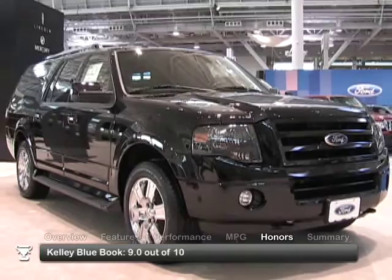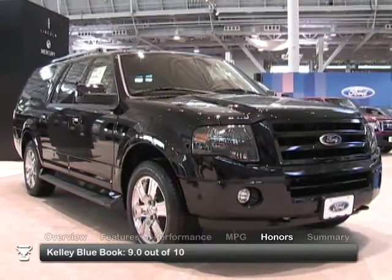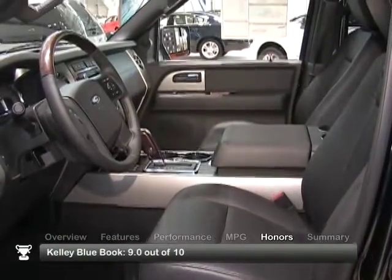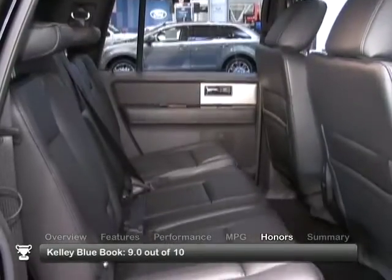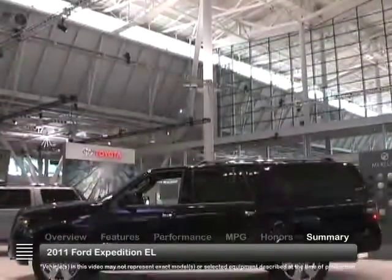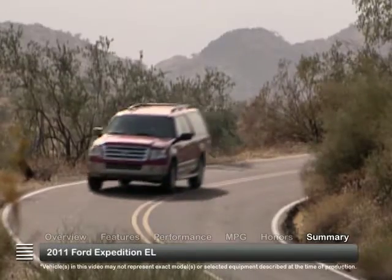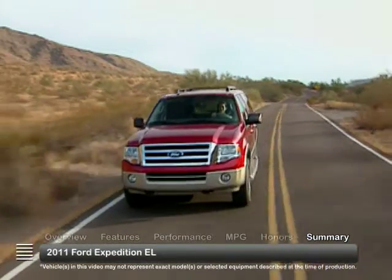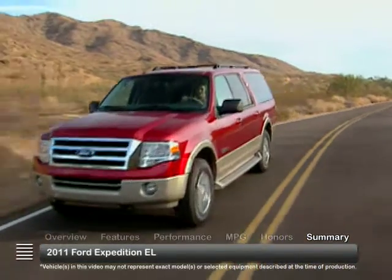The 2011 Ford Expedition EL received a consumer rating of 9 out of 10 from Kelley Blue Book, based on 247 reviews for 2007 to 2013 models. Rugged and capable in a very big way, the 2011 Expedition EL offers plenty of comfort, cargo space, and power in an extended-length full-size SUV.